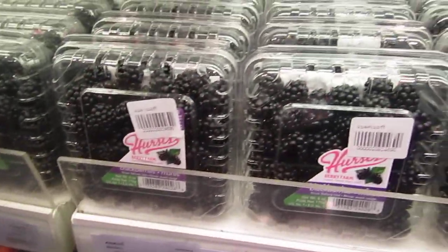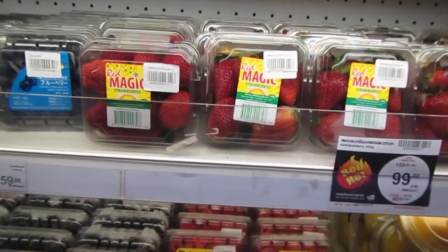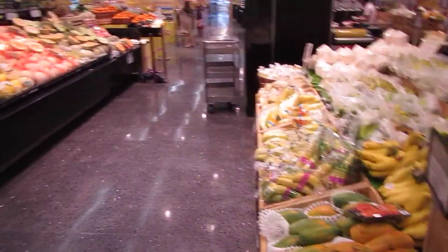Looks like 279 baht, you get the California blackberries. And blueberries from Japan. You got strawberries here - that's a deal, 99 baht from Australia. Really nice. And of course all the basic local fruits you'd expect: mangoes, papayas, bananas, and whatnot.